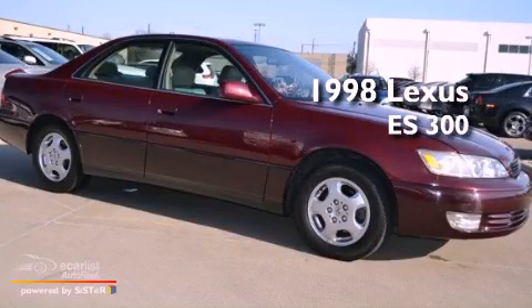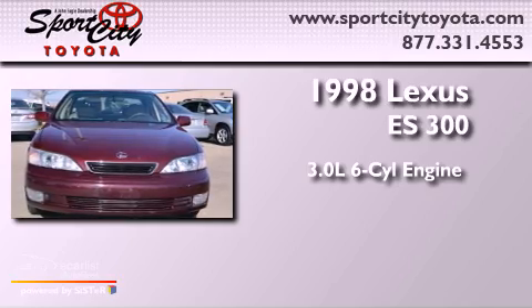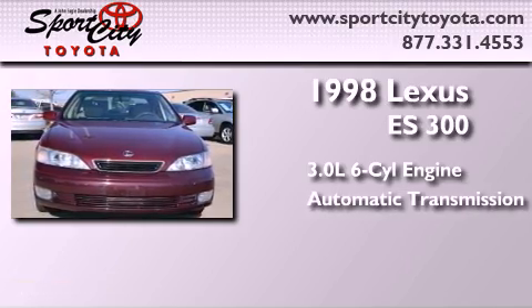This is a 1998 Lexus ES300. It has a 3.0-liter six-cylinder engine and an automatic transmission.